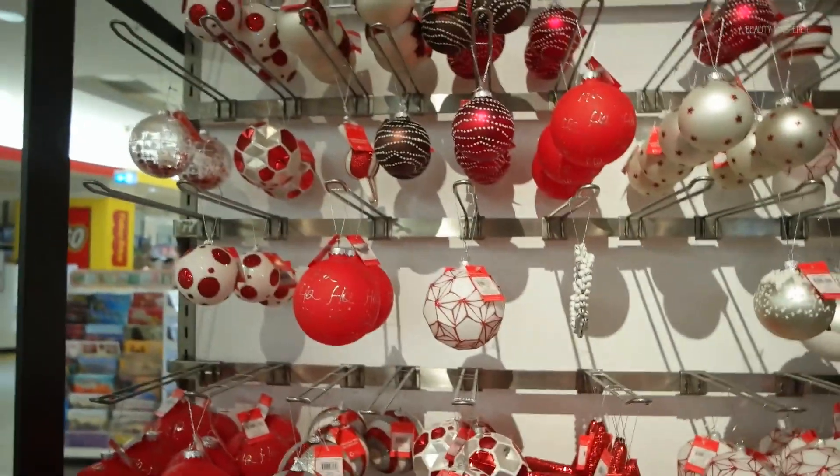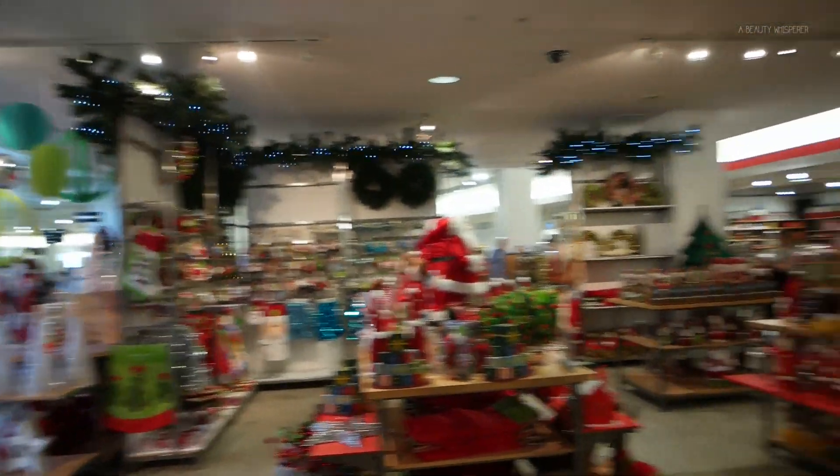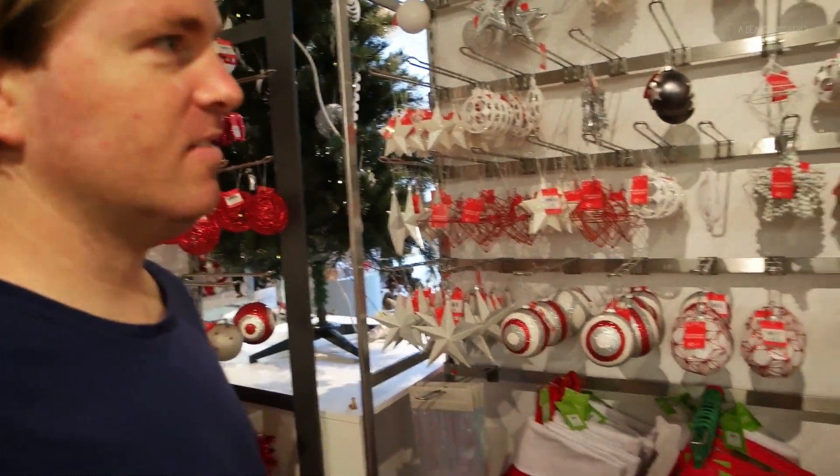Every year we choose a new ornament to put on the tree to represent that year. And this is what we're dealing with — a whole heap of ornaments. But it doesn't stop there; it goes all the way over there and all the way over there. This is like the hardest decision in the world for me. Normally something stands out and we both look at it.